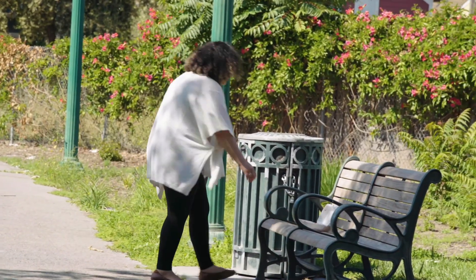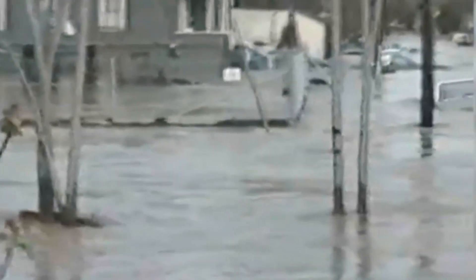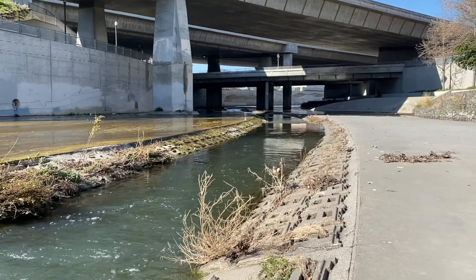We all have a part to play in keeping our watershed clean. Although we need rain to support our healthy water supply, heavy rains can lead to floods. Valley Water has many flood protection projects that are critical to protecting our communities from the impacts and devastation of flooding.